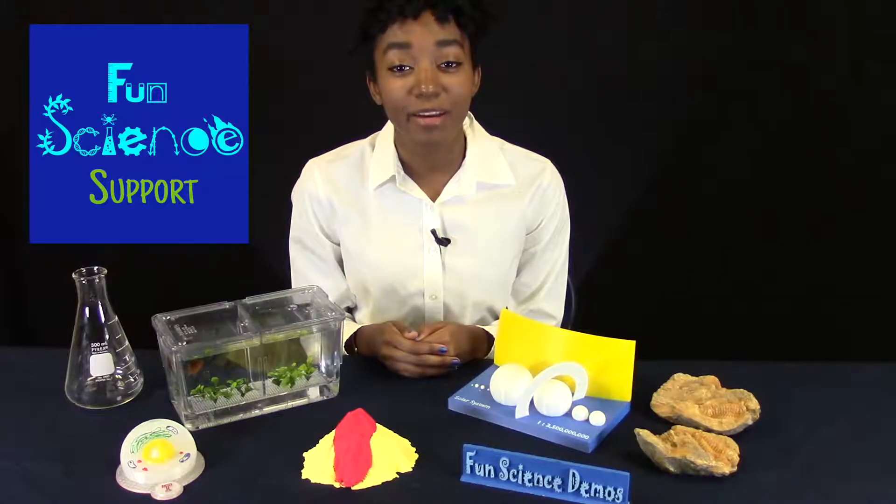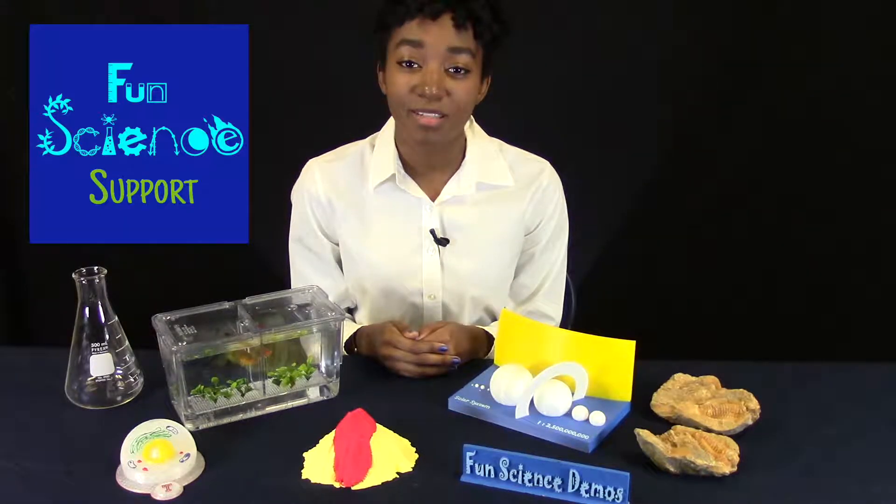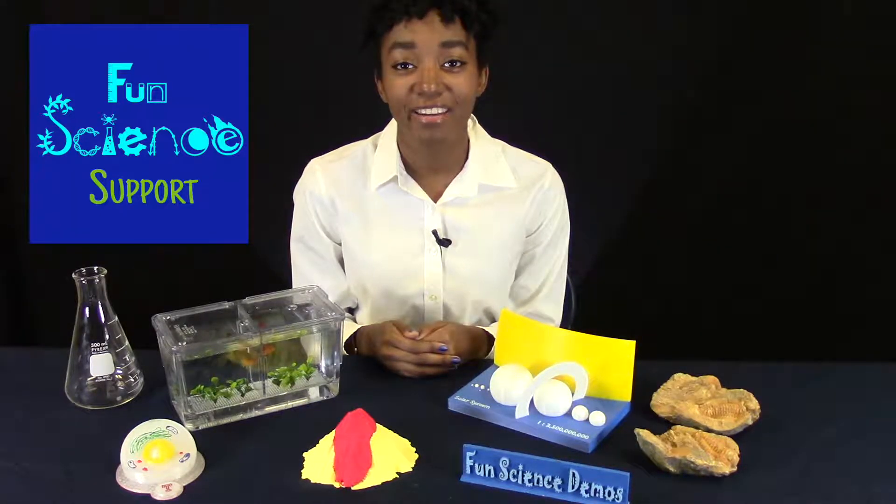We've created reading, writing, and math activities that let you integrate science topics and skills with your own reading, writing, and math lessons. We've also gathered some of the Internet's best free resources, such as FET simulations, which run on all Internet-connected devices.